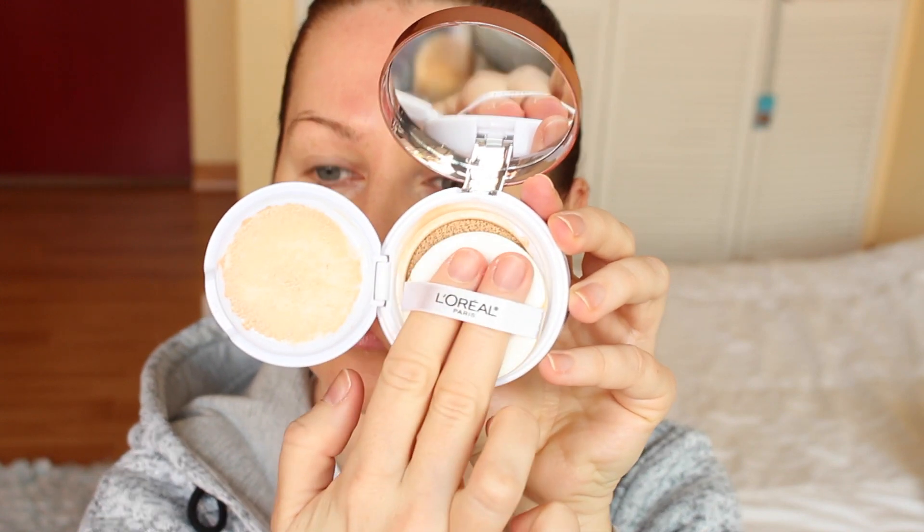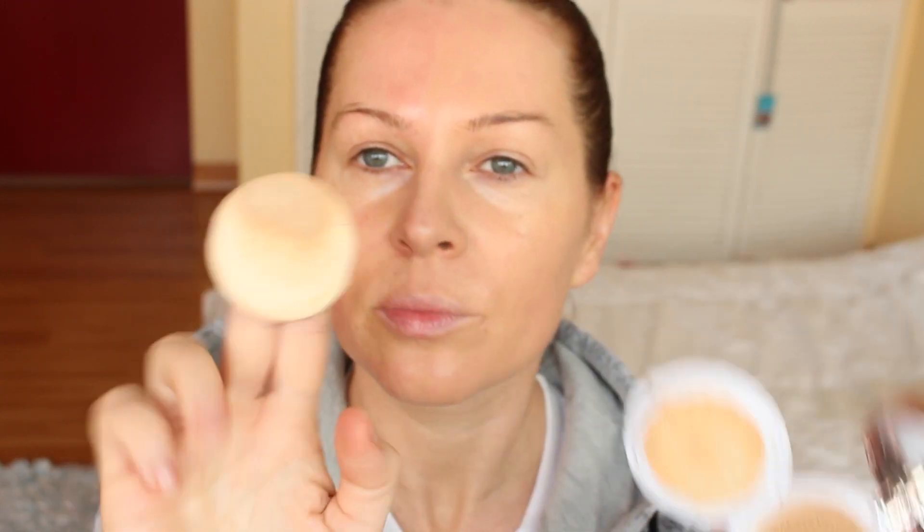The coverage on this one goes from sheer to medium. I know a lot of people don't like the sheer part, but as it states, it's buildable — you can build up as much as you want to medium coverage. This one has a little bit more product than the other one and this one doesn't have an SPF at all. It applies easily to my skin. It's maybe a little bit more luminous because that's what it's claimed to be.